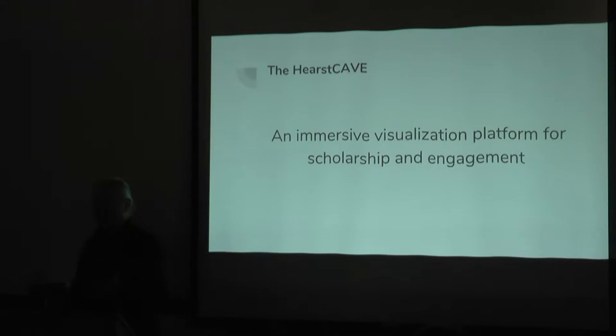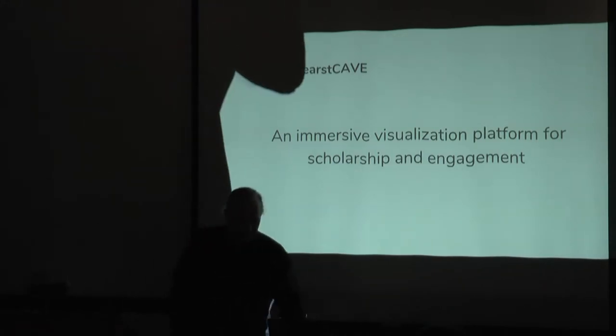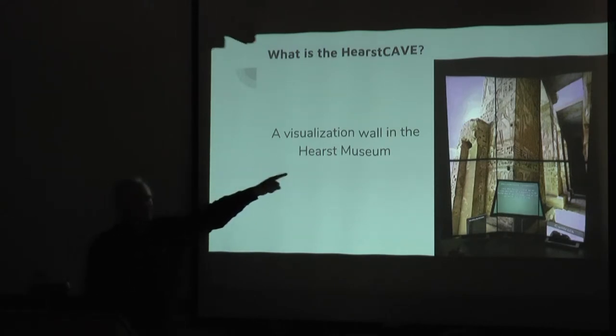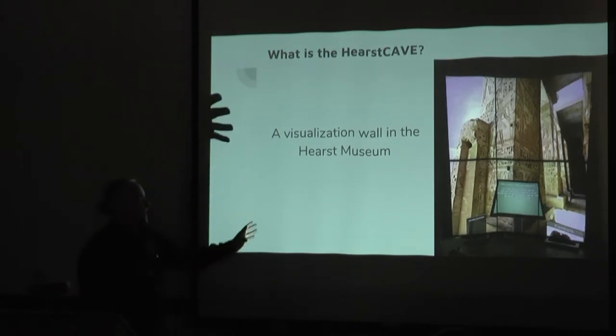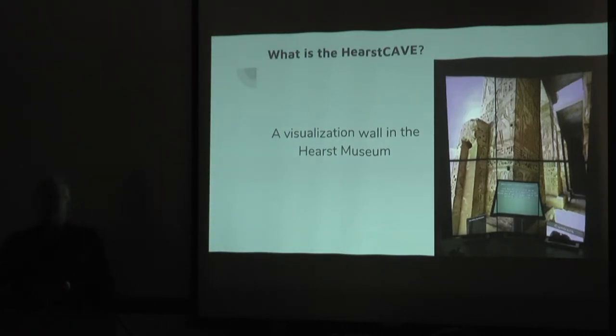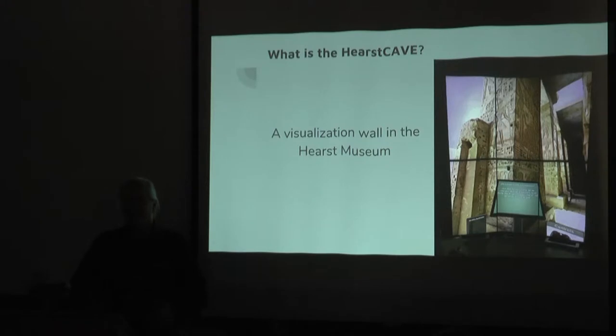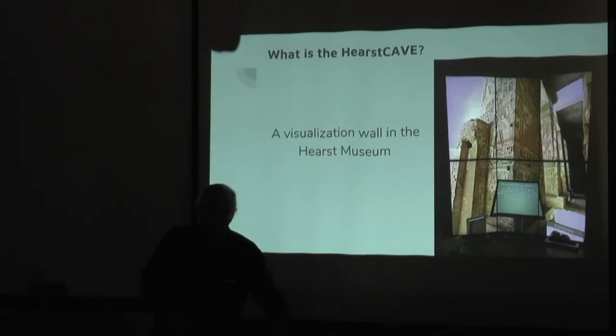Now, to talk a little bit more about the Hearst Cave itself. Physically, it's a visualization wall over in the Hearst Museum. How many people have actually seen it? It's really six TVs turned on their sides, attached to a very powerful computer. You could basically go to Best Buy and your local computer store and buy this and set it up. One of the points of the UC Catalyst project was that instead of having some expensive proprietary visualization wall through expensive vendors, for an order of magnitude less, you could build it yourself. That's been part of the project.